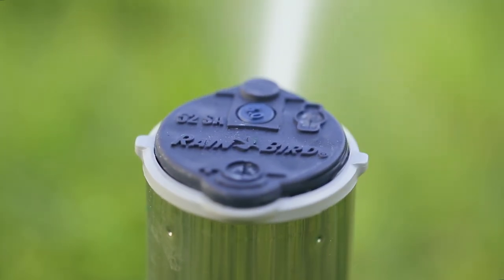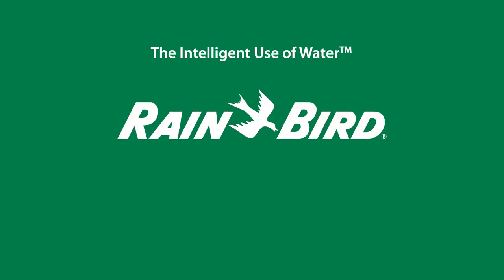That's intelligent. Contact your nearest Rain Bird representative to learn more.